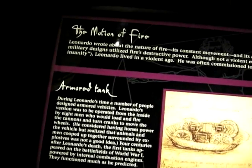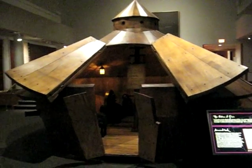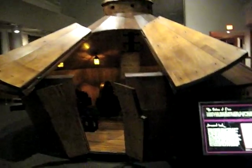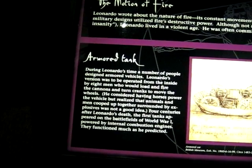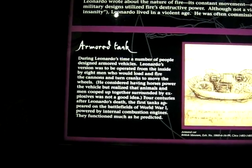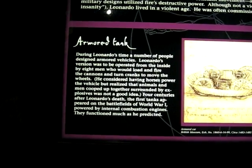And this is apparently an armored tank that we're looking at here. It would be operated from the inside by eight men who would load and fire the cannons and turn cranks to move the wheels. Four centuries after his death, the first tanks appeared on the battlefields of World War I, powered by internal combustion engines, and functioned much as he predicted.